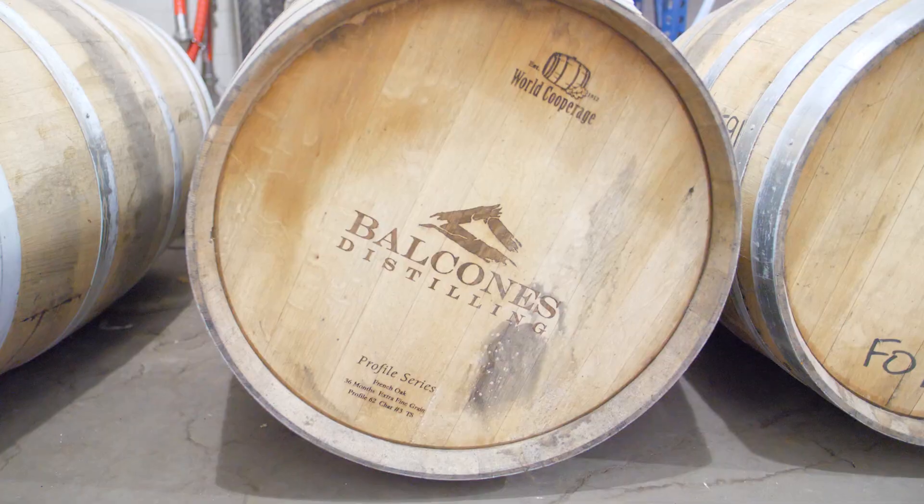We're going to talk about what a malt is, what a bourbon is, but we're standing here in front of a bunch of piles of grain, and that's where the differences start. The first difference between single malt and bourbon are the grains.